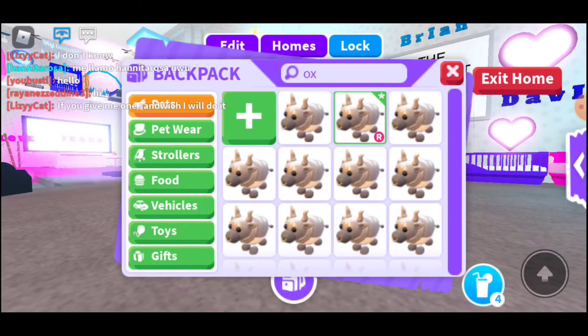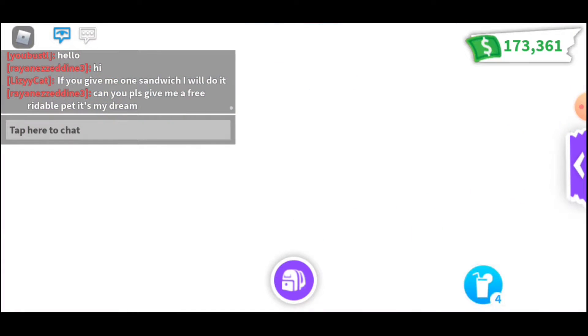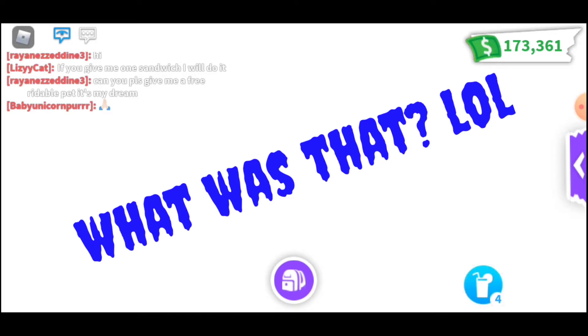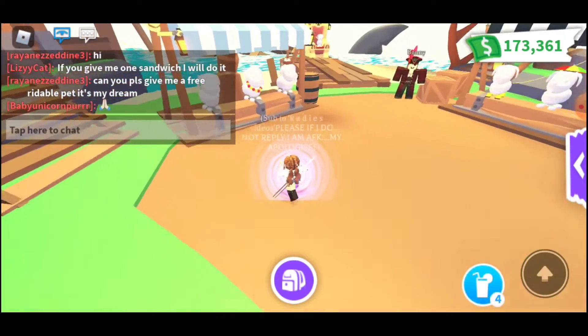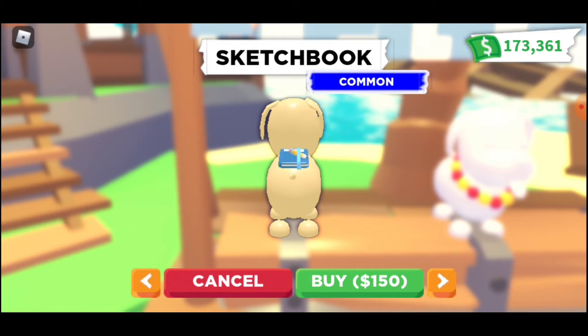This giveaway is going to be for another set of the new Spring Pet Wear. I'm not sure if it's spring or not — it kind of looks Mardi Gras — but let's take a look at the items.